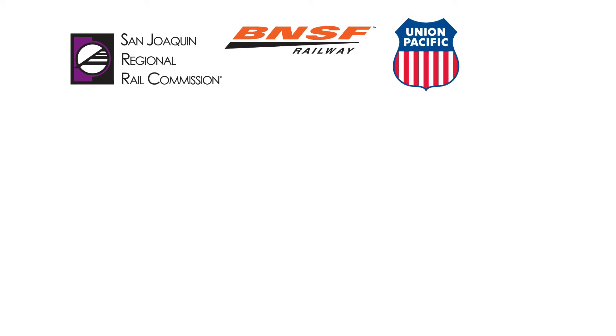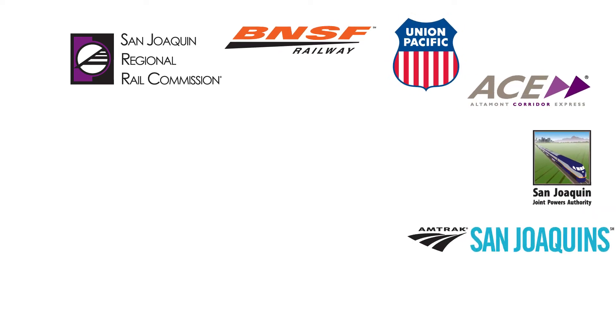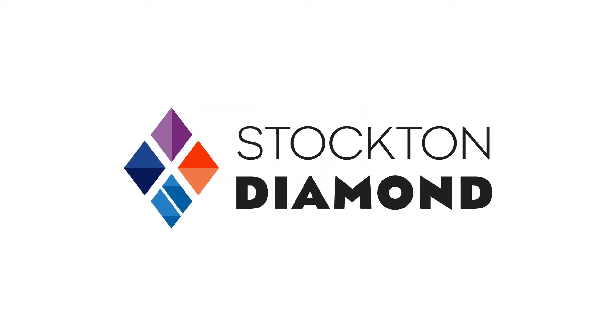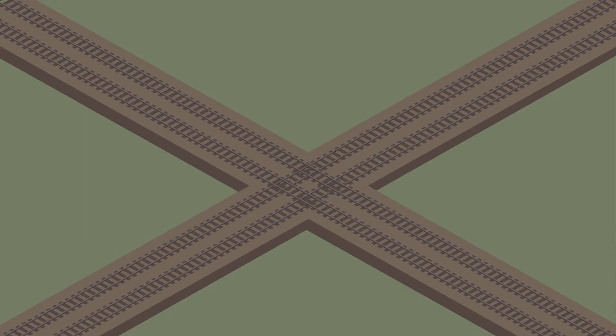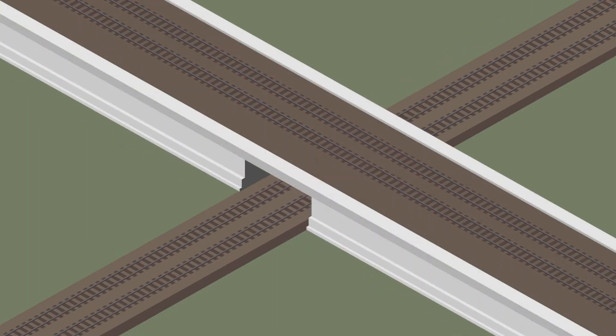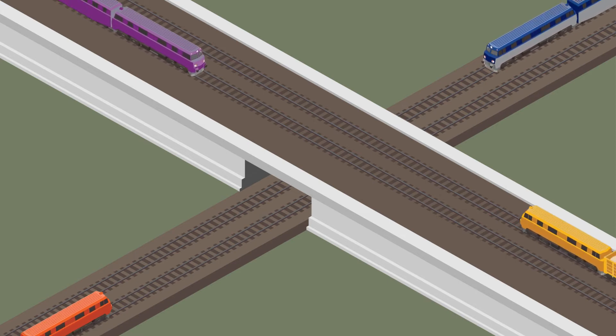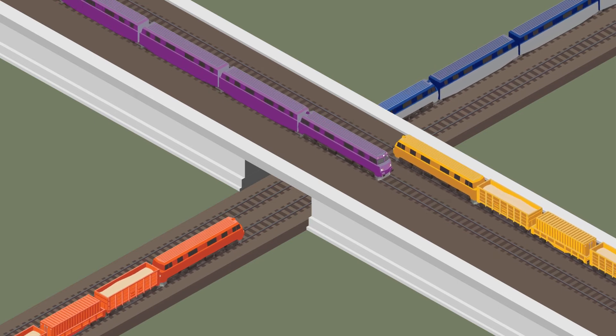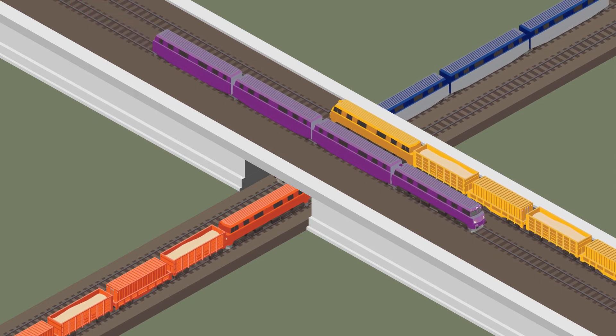The San Joaquin Regional Rail Commission, BNSF, UP, and regional partner agencies are working diligently to solve this major rail congestion problem with the Stockton Diamond Grade Separation Project. The project will grade separate the rail lines at the Stockton Diamond with a flyover bridge that will be utilized by UP and passenger rail service. The flyover will allow trains to travel in both directions without having to stop and wait, which will improve operations for freight and passenger rail.